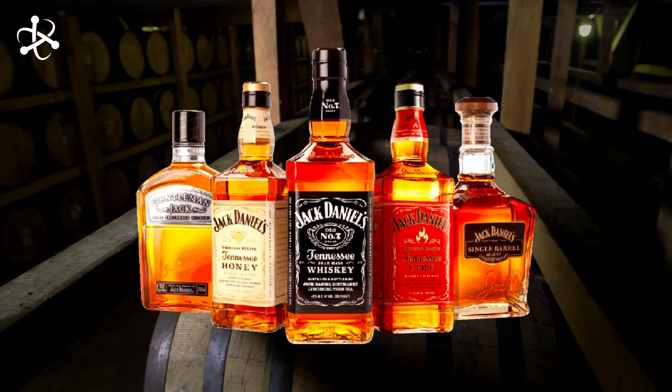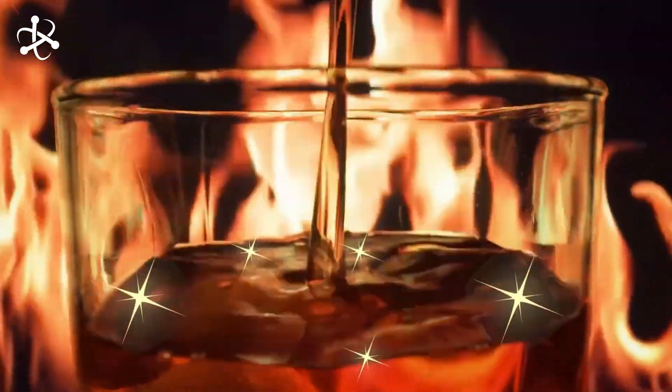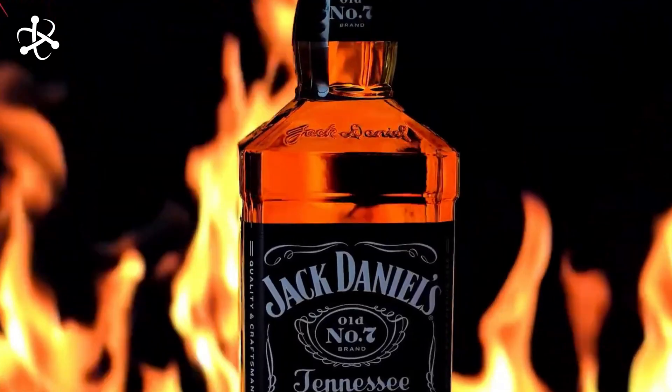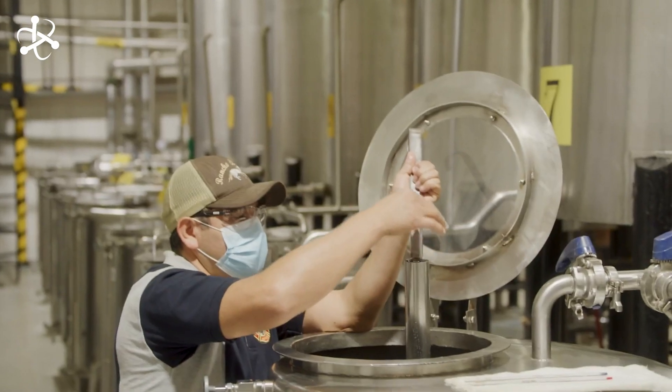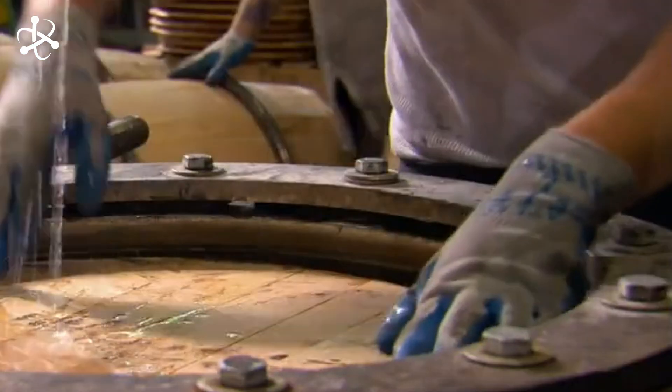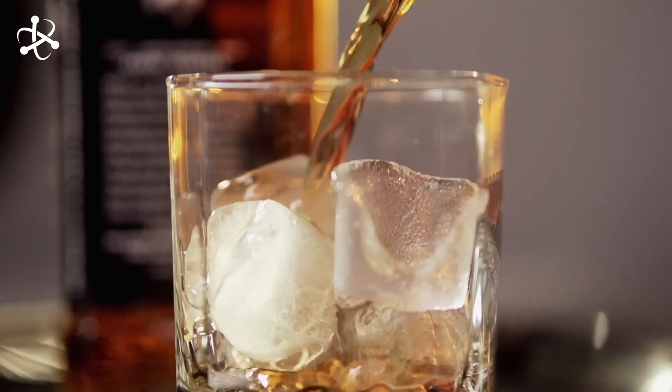Thousands of gallons of whiskey are crafted every day, and that's been going on for over 150 years. Yes, you've guessed it right — we're talking about Jack Daniels whiskey. From the chemistry behind fermentation to the engineering of distillation, the process involves a fascinating blend of tradition and cutting-edge technology. Have you ever thought about what goes into making a bottle of whiskey?